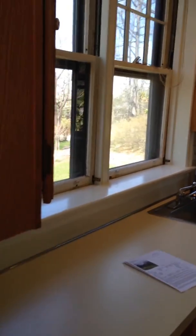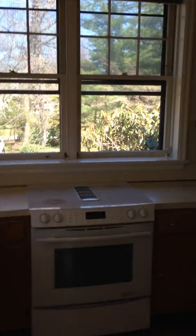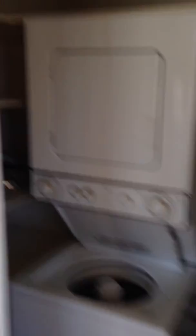Both of these windows look out into trees and green. You have your fridge, pantry, cabinets — they will need refacing, but they're nice hardwoods. And laundry and pantry.